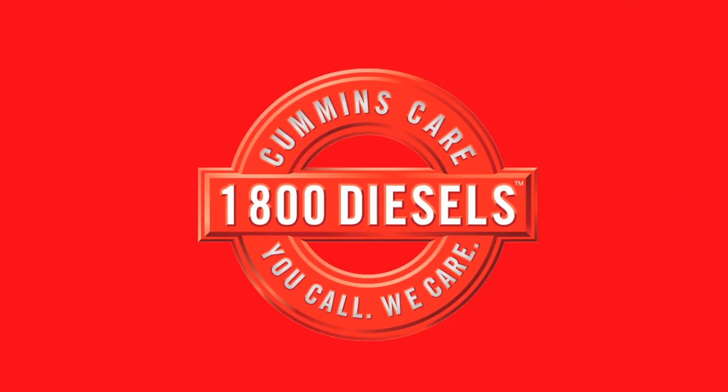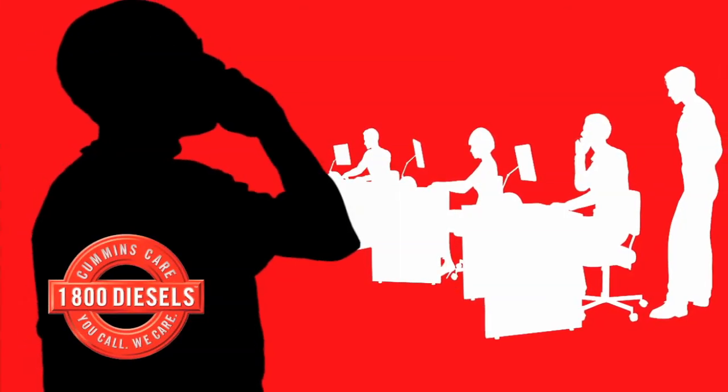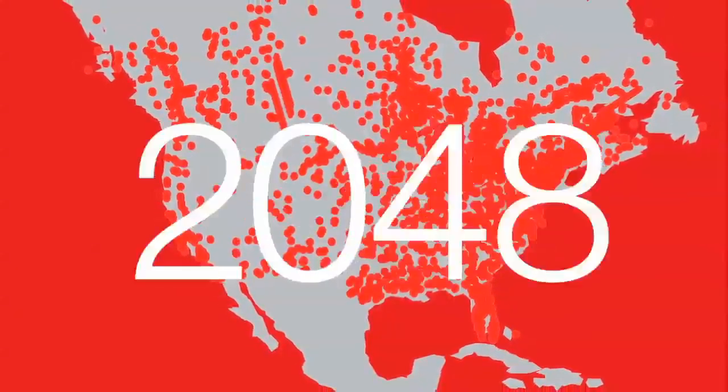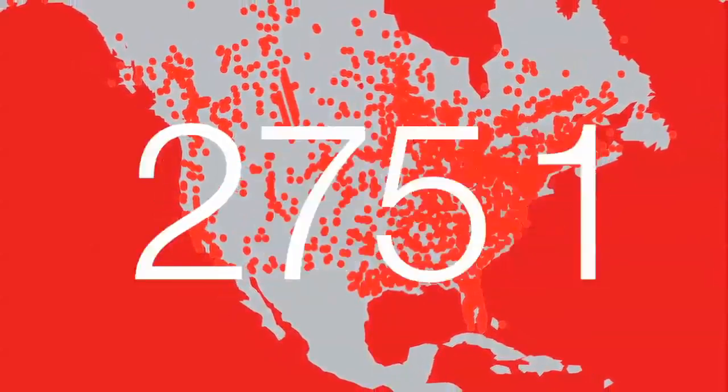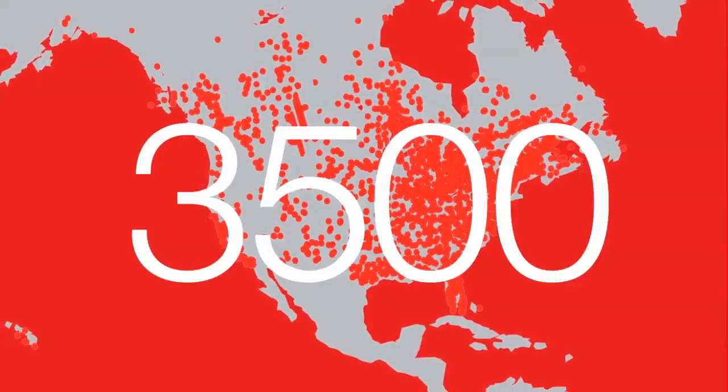Cummins also has better customer support. When you need assistance, our expert staff at Cummins Care is on call every minute, every hour, every day of the year. Backed by a better parts and service network with over 3,500 authorized locations — more than twice as many as anyone else.